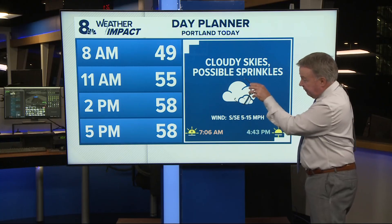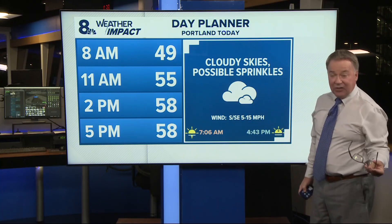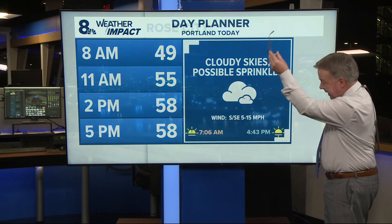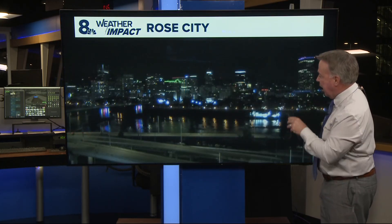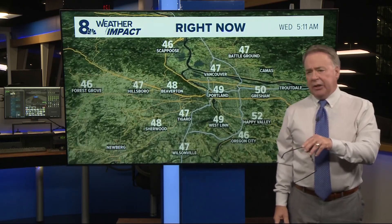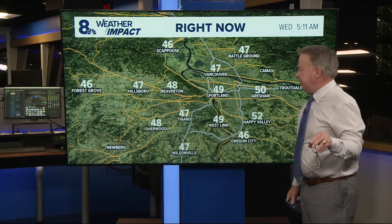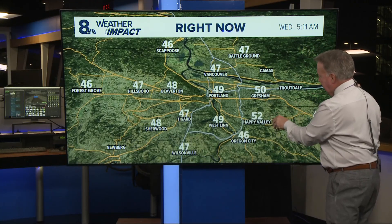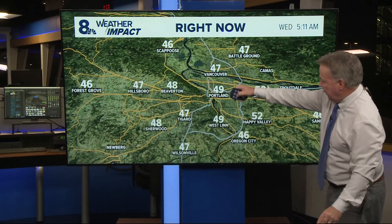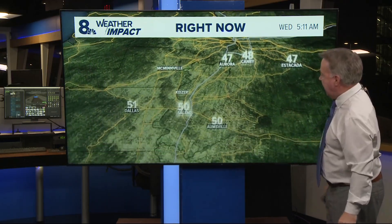Temperatures near 50 this morning and then nearing 60, if not hitting 60, this afternoon. I show 58 at 2 p.m., maybe hitting 60 and back down to 58 at 5 o'clock. Overcast skies right now at 47 degrees, winds generally light. Folks out in East Multnomah County, Troutdale Airport reporting an east wind at 15. Gresham's at 50, Happy Valley 52. With the cloud cover, nobody's really chilly — it's 46 out in Forest Grove and up in Scappoose.